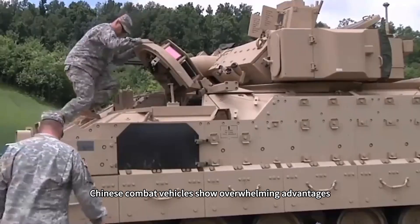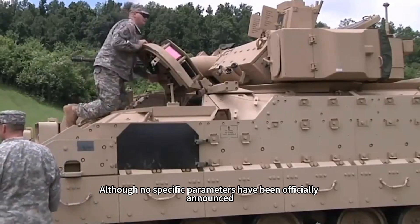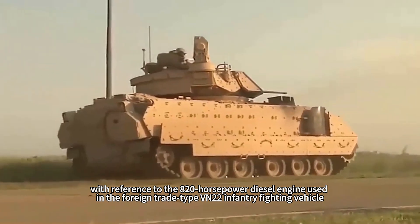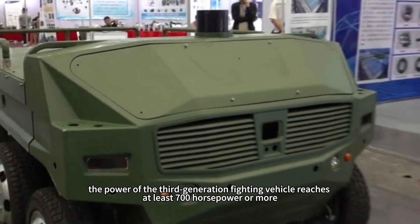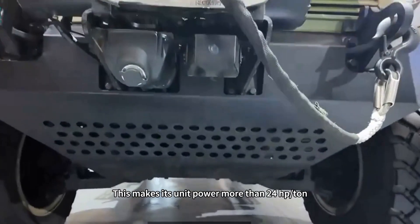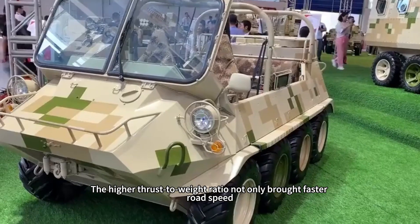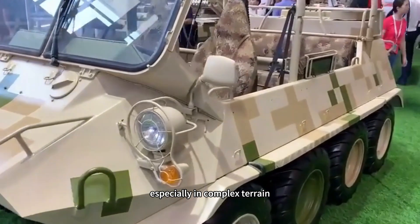In terms of power system, Chinese combat vehicles show overwhelming advantages. Although no specific parameters have been officially announced, with reference to the 820-horsepower diesel engine used in the export-variant Type VN2 infantry fighting vehicle, the power of the third-generation fighting vehicle reaches at least 700 horsepower. This gives it a unit power of more than 24 horsepower per ton, far exceeding the Japanese Type 24's 20.9 horsepower per ton. The higher thrust-to-weight ratio brings faster road speed and excellent off-road maneuverability, especially in complex terrain.